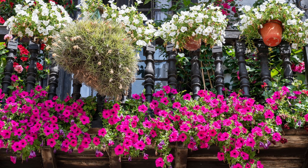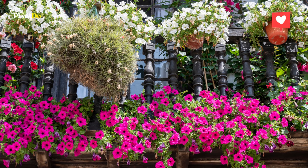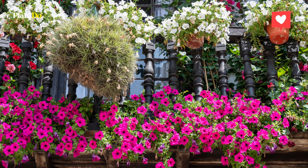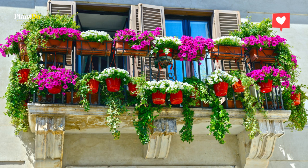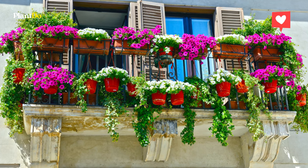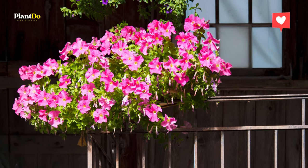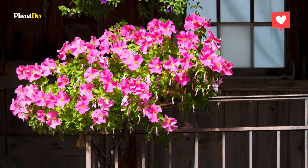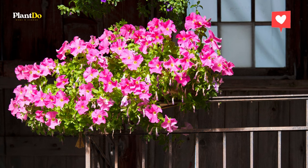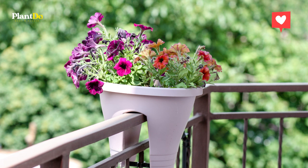Number four: petunias. Planting petunias in containers is a fantastic way to showcase them, whether in hanging baskets or containers on tables or a front porch. There are several colors to choose from and they are easy to grow. Soil in containers heats up and dries out faster than garden soil, but petunias are particularly hot and dry hardy. Every few days, give them a long slow drink — wetting the flowers and foliage can promote disease.